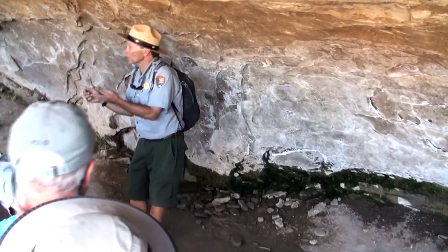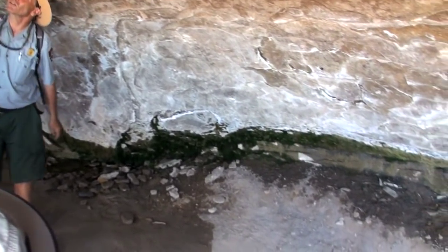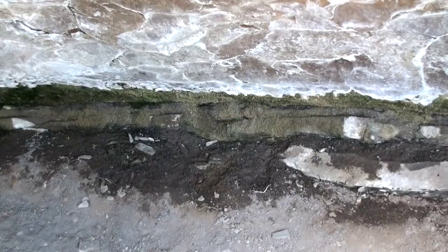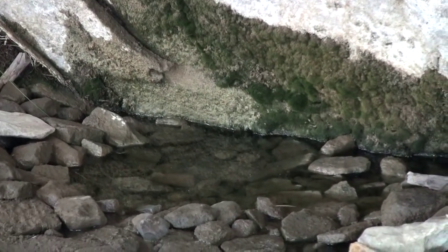The guide described how the ancestral Puebloans made prayer sticks — carving the stick, decorating it, saying a powerful prayer, and then sticking it up in the crack. Rainfall seeps through the porous sandstone until it reaches a layer of impervious shale, then it filters out, creating small pools that were a vital water source for the people who lived here.